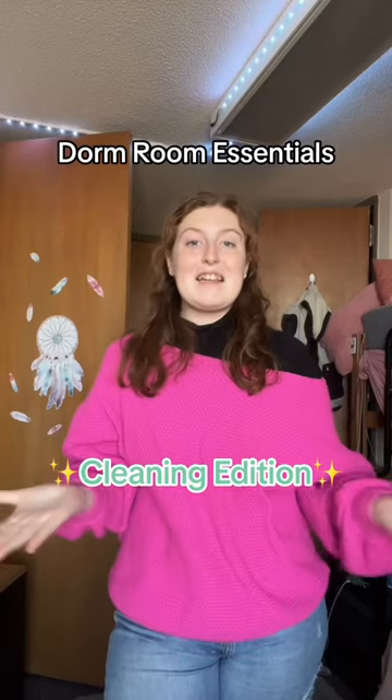Dorm room essentials that you need — cleaning edition. All these items will be linked in my Benable list and the link is in my Instagram bio, and my Instagram is linked in my TikToks.